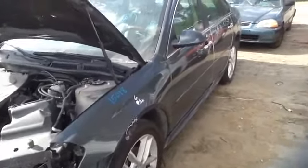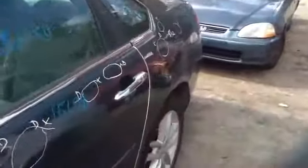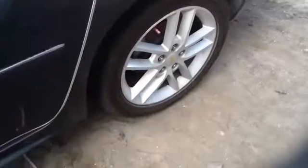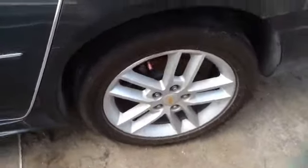Nice clean driver's fender, driver's side front and rear doors. Nice clean quarter panel as well. Nice set of factory aluminum 5-lug Impala wheels with tires.